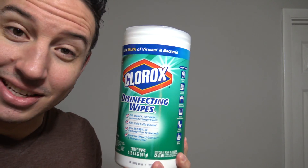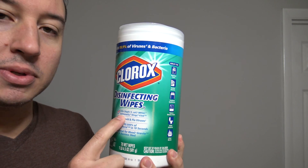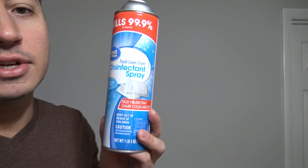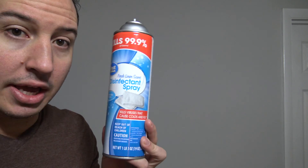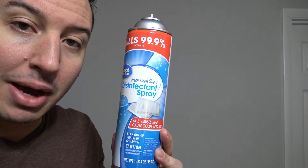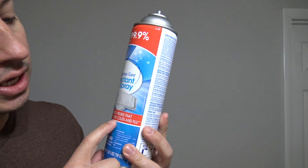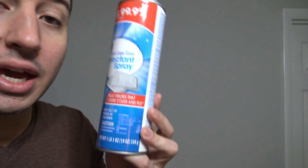This is an example of a disinfectant — disinfectant wipes. This has absolutely zero cleaning power whatsoever. And here's a disinfectant spray — again, zero cleaning power, but 100% disinfectant power. It kills viruses that cause colds and flus. An example of a liquid disinfectant would be bleach — one of the cheapest and greatest disinfectants of all time.